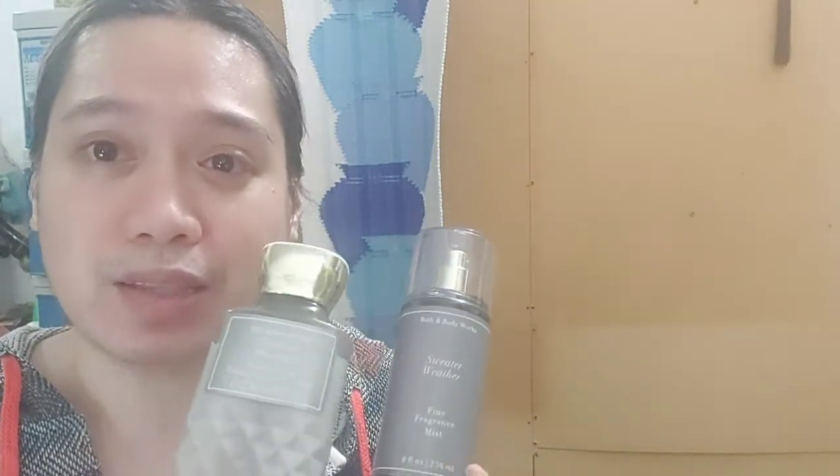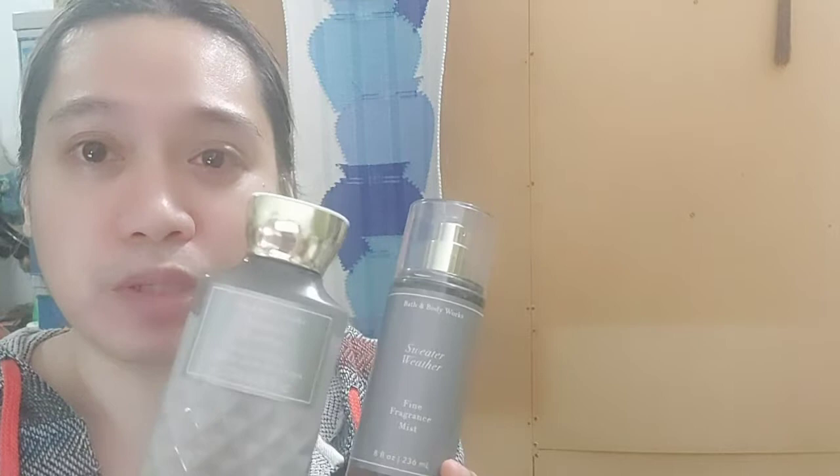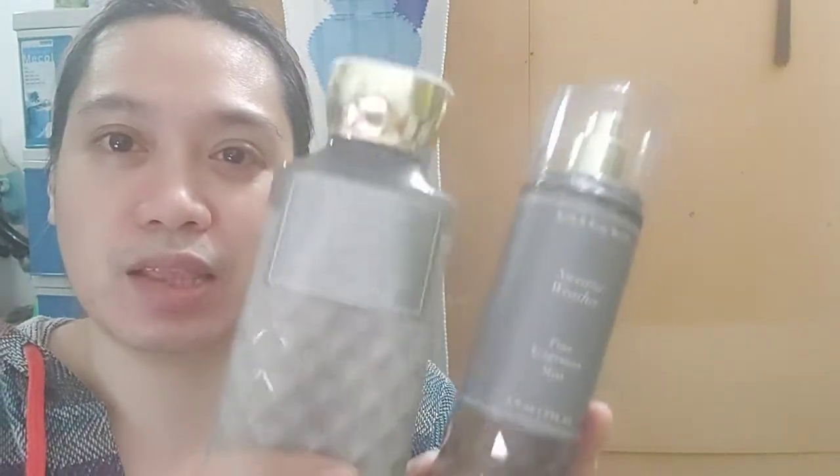This is unisex to me — both men and women can wear this. Perhaps for men the mist isn't available, but the lotion definitely is, so you could have that fresh feel. Especially if you're going to the gym and you shower after working out, I strongly suggest applying this lotion so you'd have that fresh feel after sweating it out.